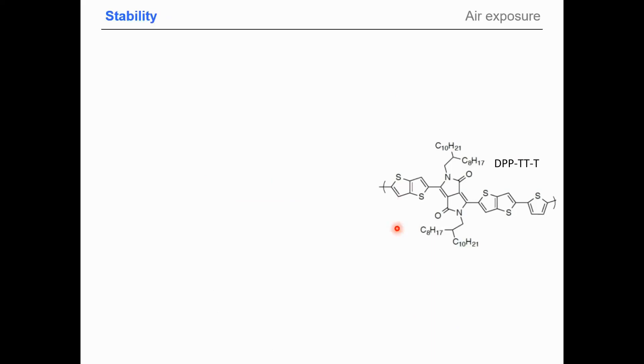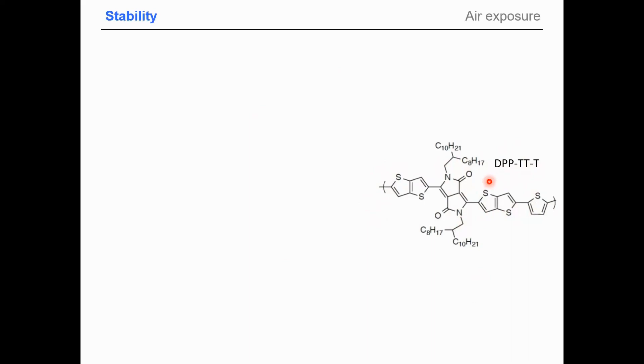Moving to a newer generation of semiconductors from the Emek-Kollach group: the DPP-TTT polymer, where DPP is the diketopyrrolopyrrole unit, TT the dithiophene, and T the thiophene — a well-known transistor material. The problem is that exposing it to air for eight hours causes a bump to appear in the transistor characteristic indicating doping, and the subthreshold slope becomes poor, requiring a lot of voltage to reach a reasonable off-to-on ratio.